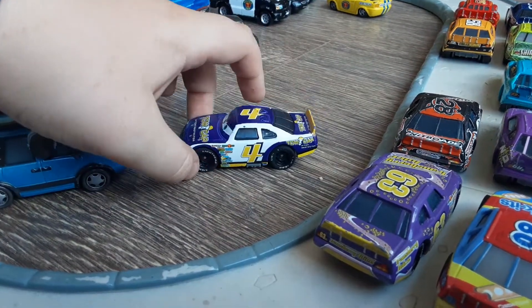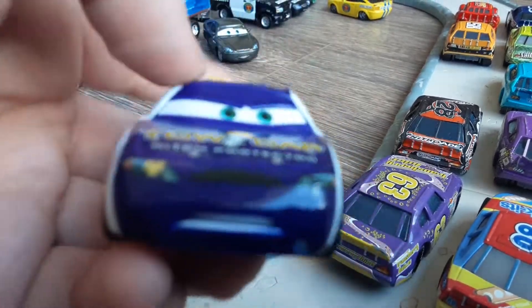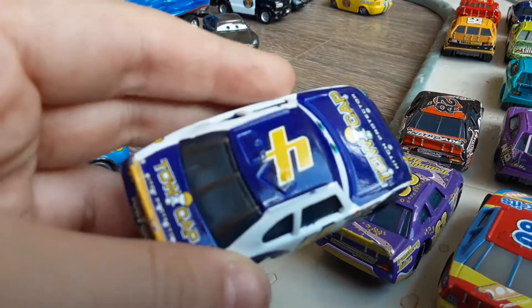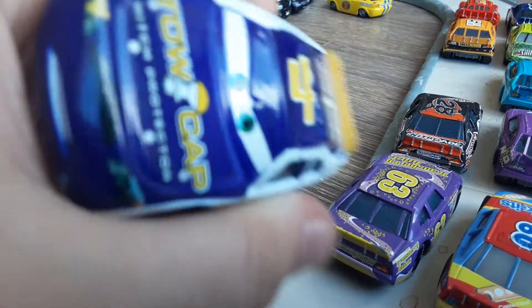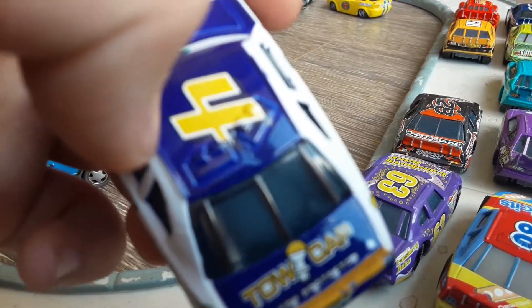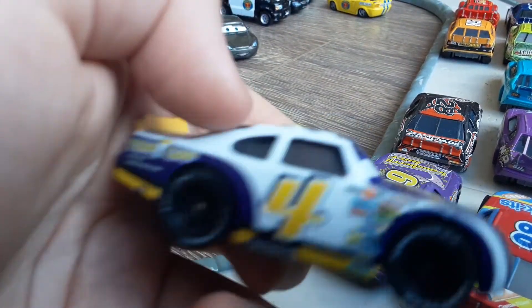I love this one because it's got the number four on it. Lightyear tyres, stickers, rubber tyres. His name on the bonnet, the back, and on the other side. And right there, four on the doors and four on the roof.